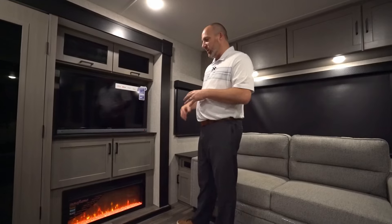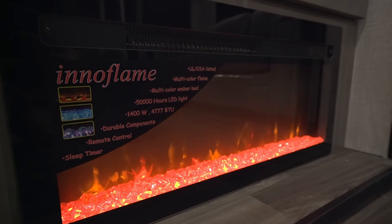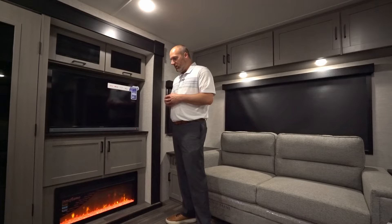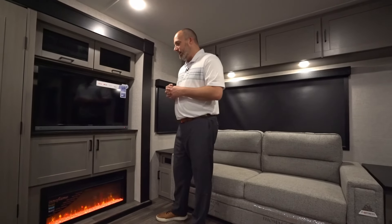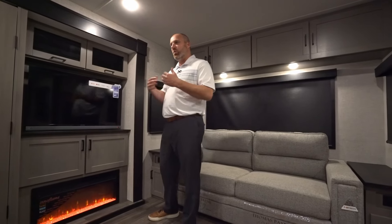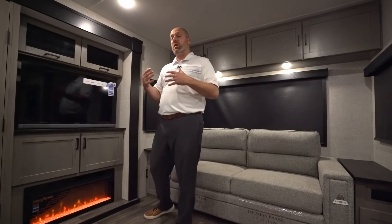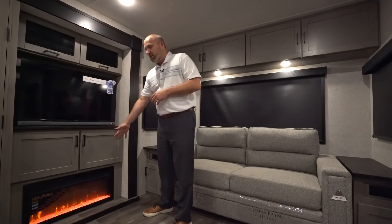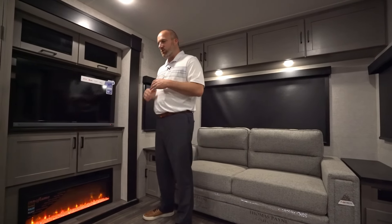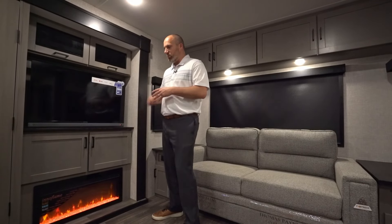Also new for 2025 is a wider fireplace. Fireplaces in general are a great feature — they're little space heaters at just under 5,000 BTU. If you're in a campground with free electricity and don't want to use your propane, and it gets down into the 30s or 40s and you just want to take the chill off or heat the coach, the fireplace will do that. It can actually heat this entire coach at certain temperature levels — a nice comfort feature that we're excited to improve for 2025.